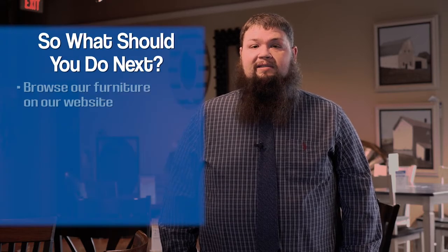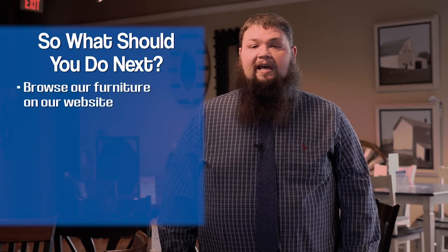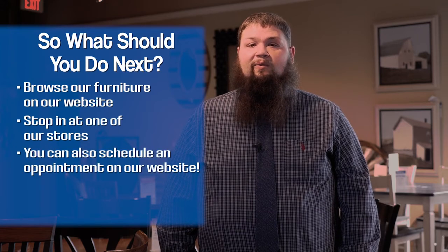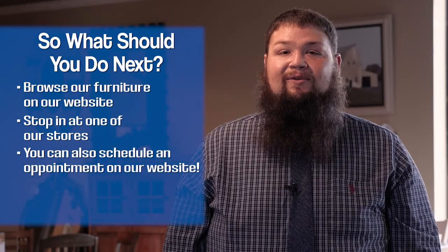Now that you're more comfortable with our Good Better Best rating system on our dinettes, I would suggest browsing our website or stopping into any of our local stores, or even scheduling an appointment with one of our product specialists so that we can give you the attention you deserve.